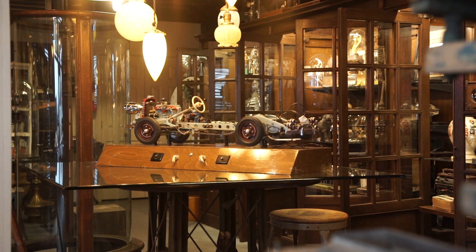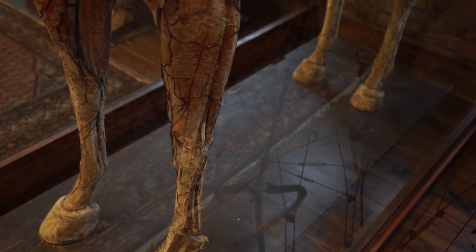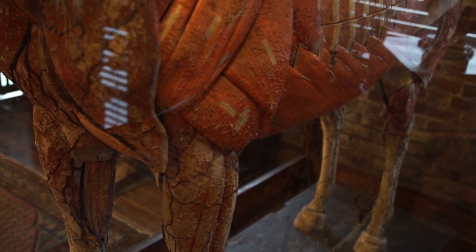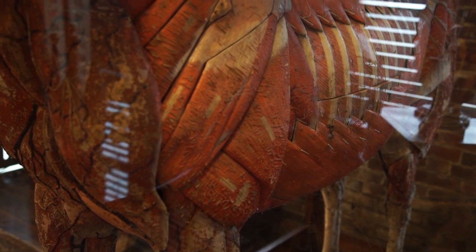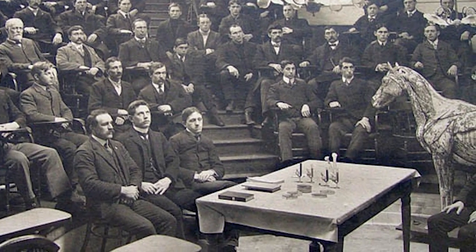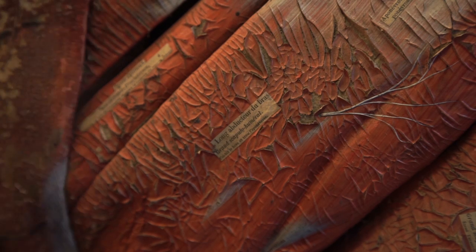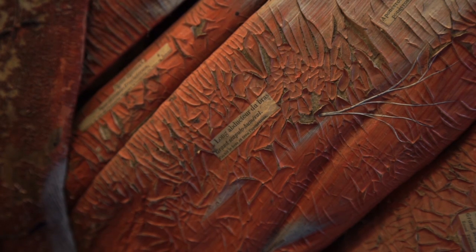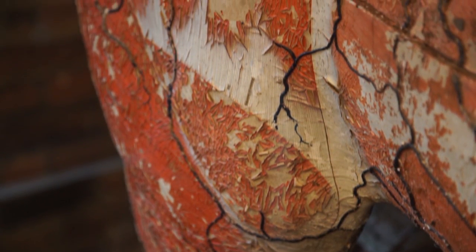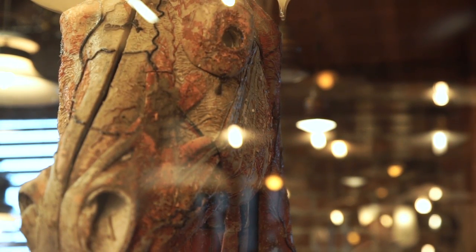One of my favorite things to collect are early anatomical models. They're really art. Early on they started with cadavers, then came wax, and wax was unstable also. Dr. Azou did them in paper mache. Every piece is hand painted and labeled — maybe there are 400 pieces in this life-size horse. It's the kind of model I wouldn't want to take apart unless I had gone through four years of veterinary school.